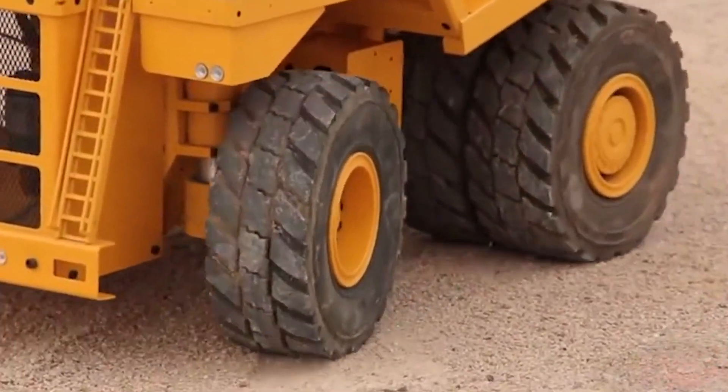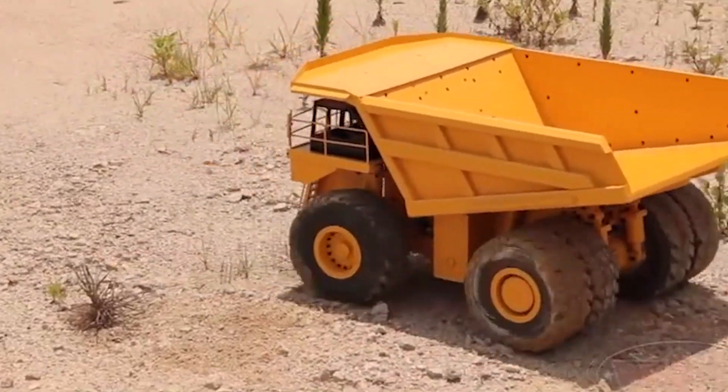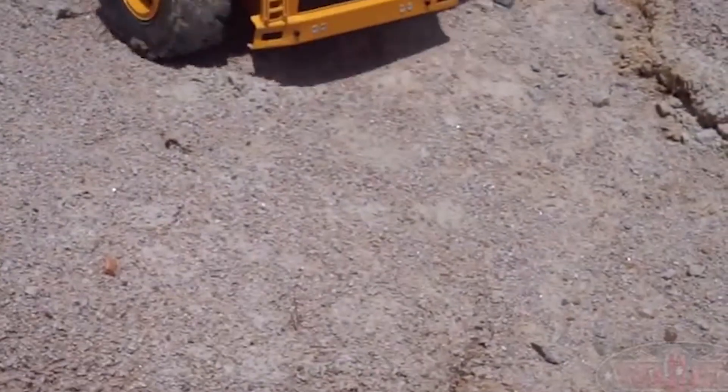The 22mAh battery gives you up to 35 minutes of playtime. The Earth Hauler 797F is one of the most expensive toys in its category — you'll have to pay $4,000 for this.